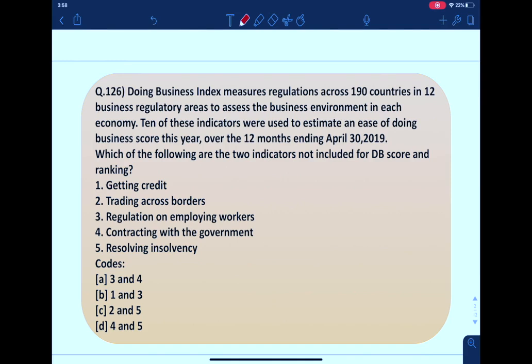The first question says: the Doing Business Index measures regulations across 190 countries in 12 business regulatory areas to assess the business environment in each economy. 10 of these indicators were used to estimate an ease of doing business score this year over the 12 months ending April 30, 2019. Which of the following are the two indicators not included for the DB score and ranking?